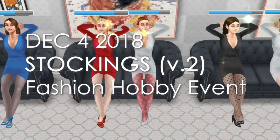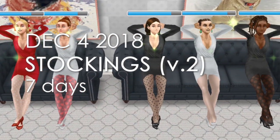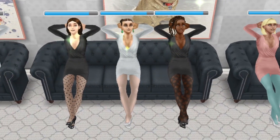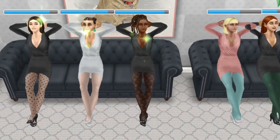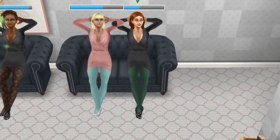This new fashion design hobby event will be the first event running in the upcoming holiday update for 2018, which is due out on the 4th of December, Australian Eastern Daylight Time. As of when I'm releasing this video, that will be any time now, so keep an eye on your app stores — it should be available really soon.